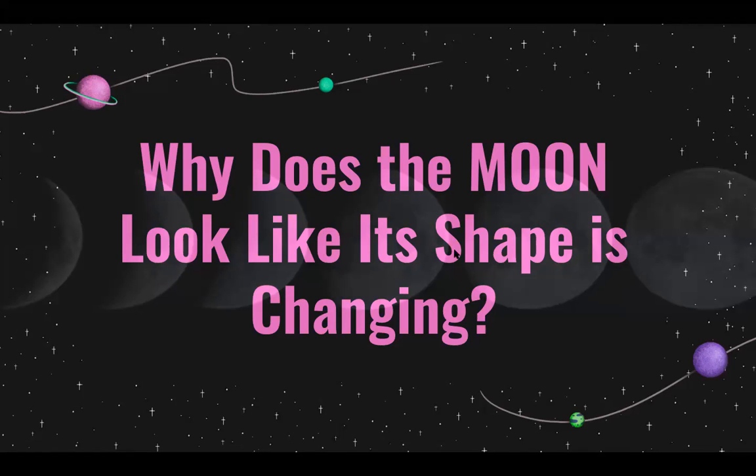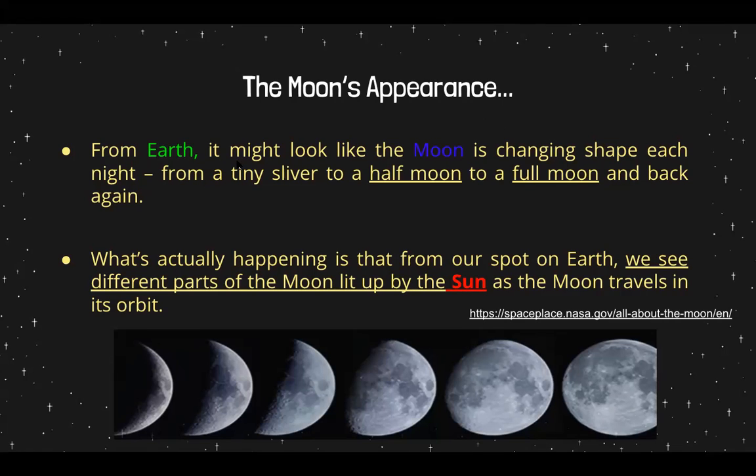So why does the moon look like its shape is changing? Despite us knowing that the moon is a spherical shape, when we look in the sky, we don't always see a perfect circular body. Of course, it has something to do with light again. The moon's appearance from Earth might look like the moon is changing shape each night — from a tiny sliver to a half moon to a full moon and back again. What's actually happening is that from our spot on Earth, we see different parts of the moon lit up by the sun as the moon travels in its orbit.